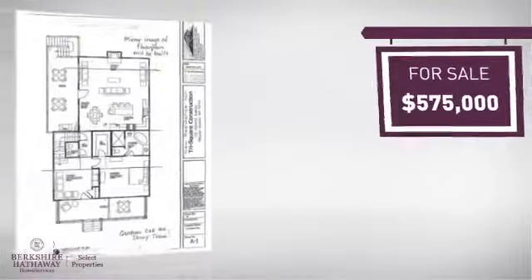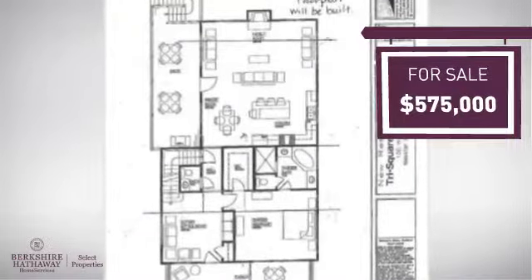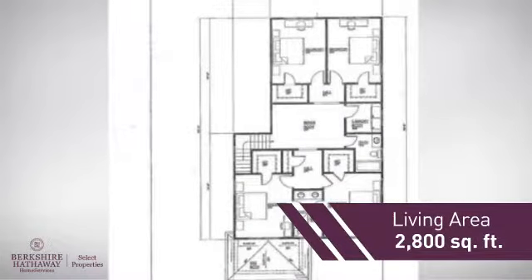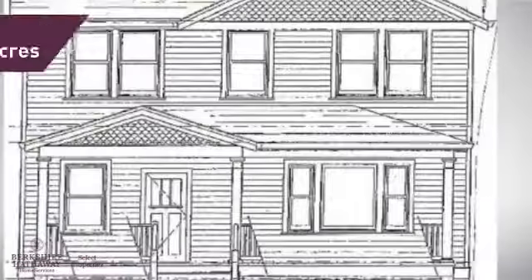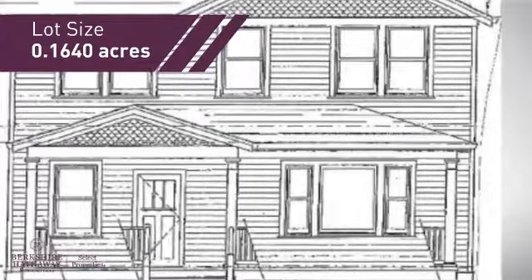Currently listed at $575,000, it offers an excellent value for the area. Featuring over 2,700 square feet of space, this home gives you a spacious layout to play host or kick back and relax after a long day.